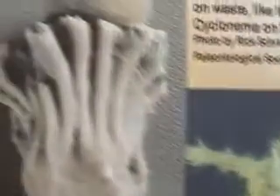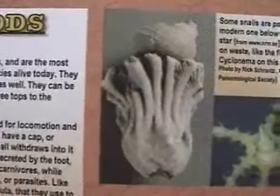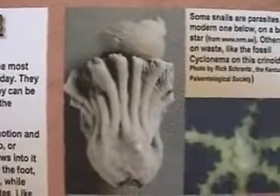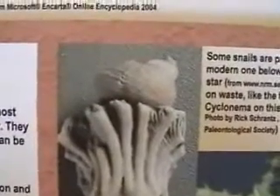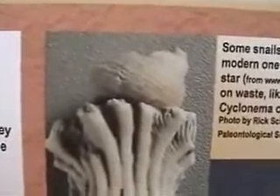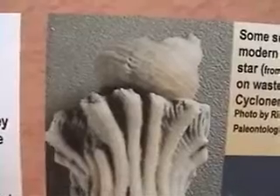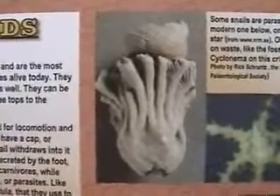Some snails are parasites, like the modern one shown on a brittle star. Others feed on waste, like the fossil Cyclonema on this crinoid shown in this fossil. There have been many fossils of crinoids with snails attached — they could be living off the waste, or some may be predatory, attacking the crinoid at the anus, which is its weakest and most accessible point. You also sometimes find many snails at a crinoid zone for that very reason.